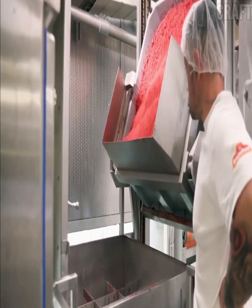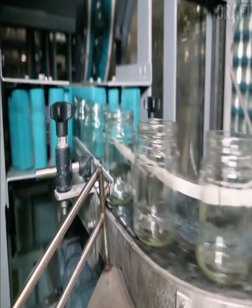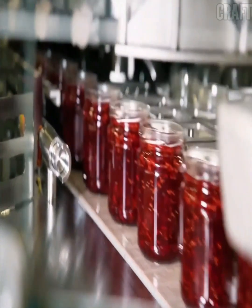During cooking, the sugar dissolves and the liquid thickens, forming the consistency of the mass. The finished jam is poured into glass jars, ensuring tightness and preventing air ingress, thereby protecting against rotting and destruction.